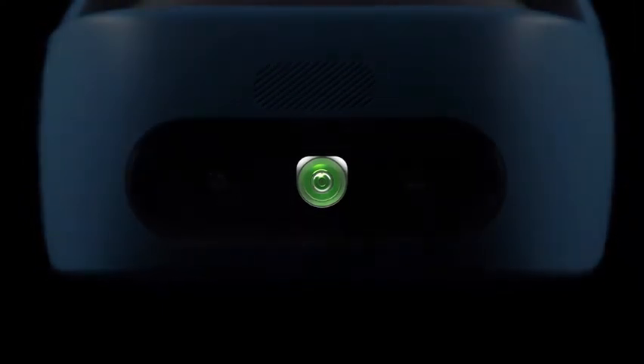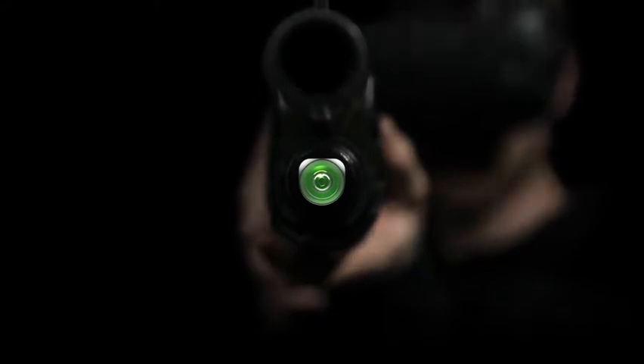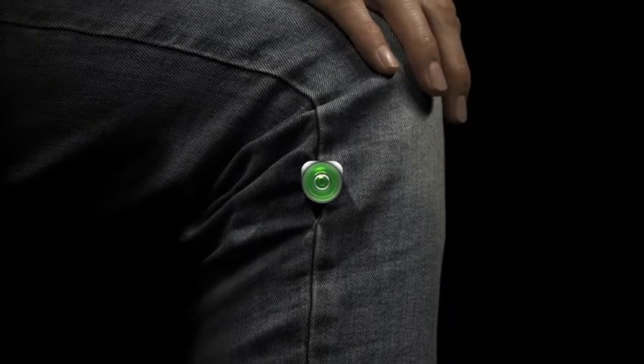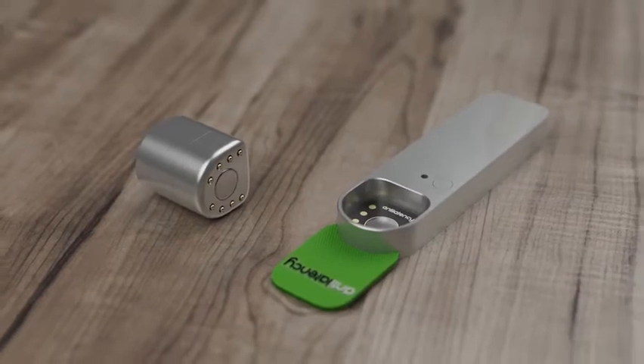There is an infinite number of use cases for a general purpose tracking solution. Instead of making a form factor suitable to everything, we designed a modular device. The sockets provide connectivity and adapt the device for specific applications.